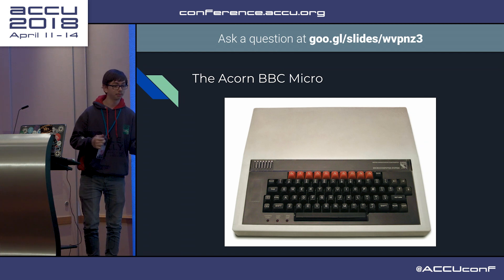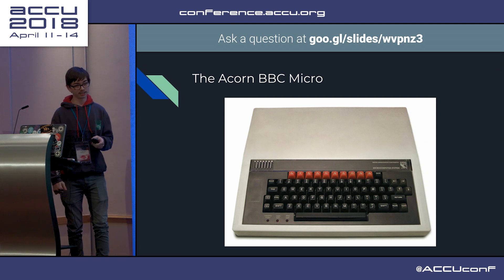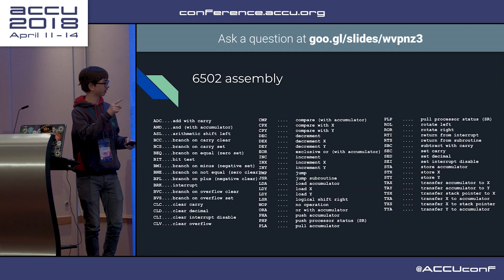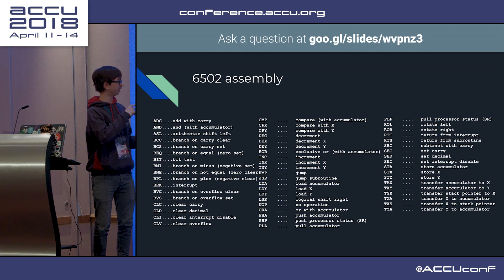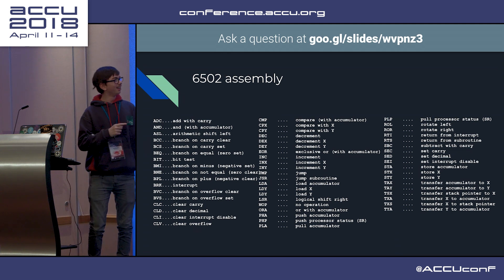Yeah, probably due to my liking of Python, instead I learned to use the assembler. And this is all the 6502 assembly instructions - I counted 53, although someone did say 55 yesterday. I'm not sure.